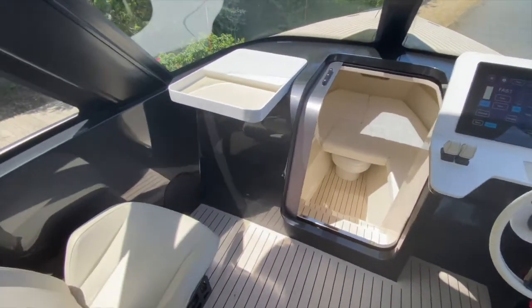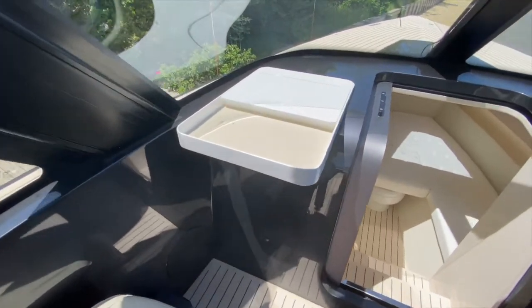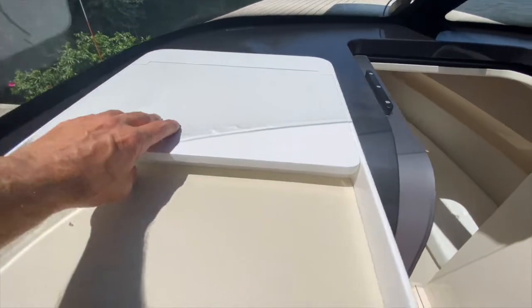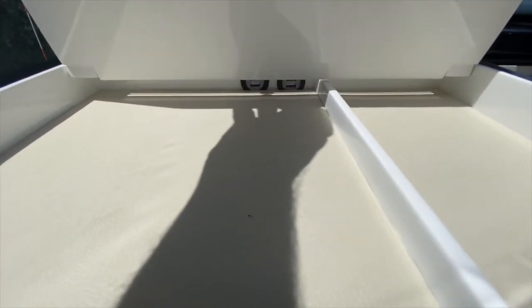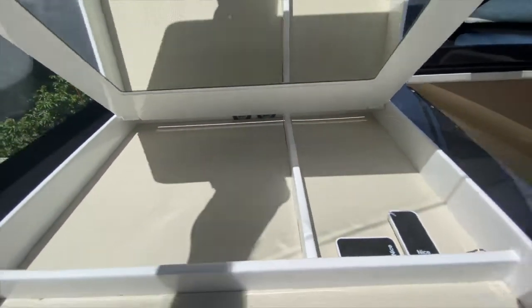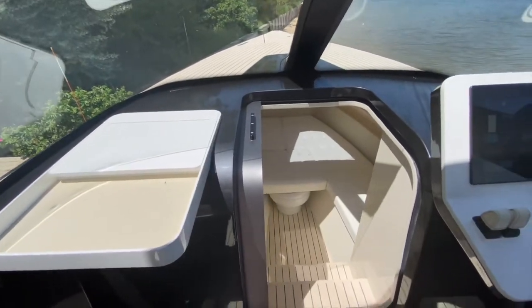We have a passenger seat here with storage under it. In the storage we have two USB ports right here, which is very useful for charging your phones or any equipment you might have.